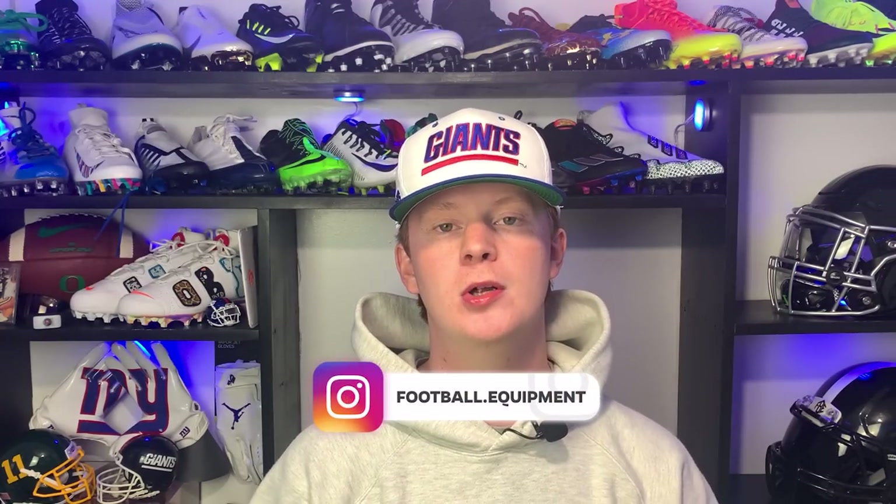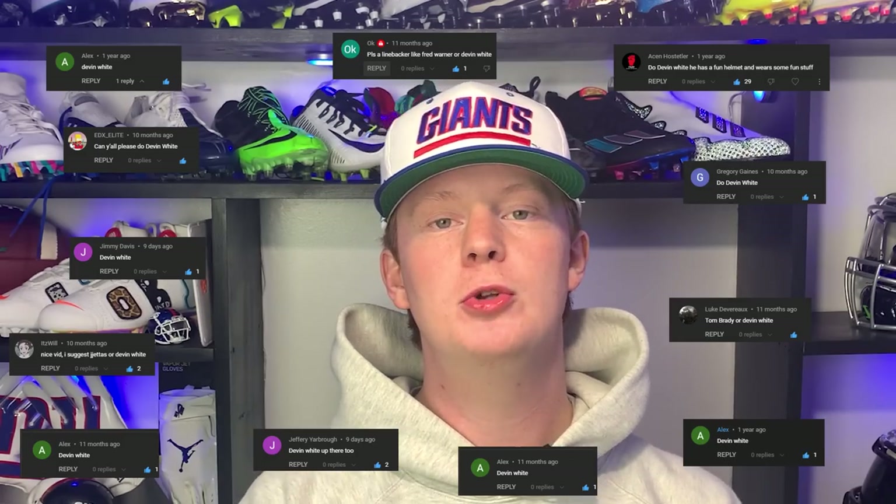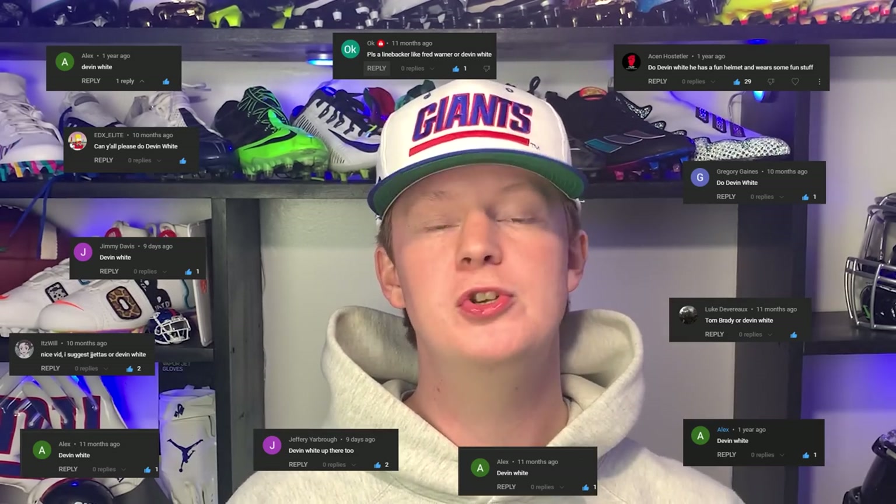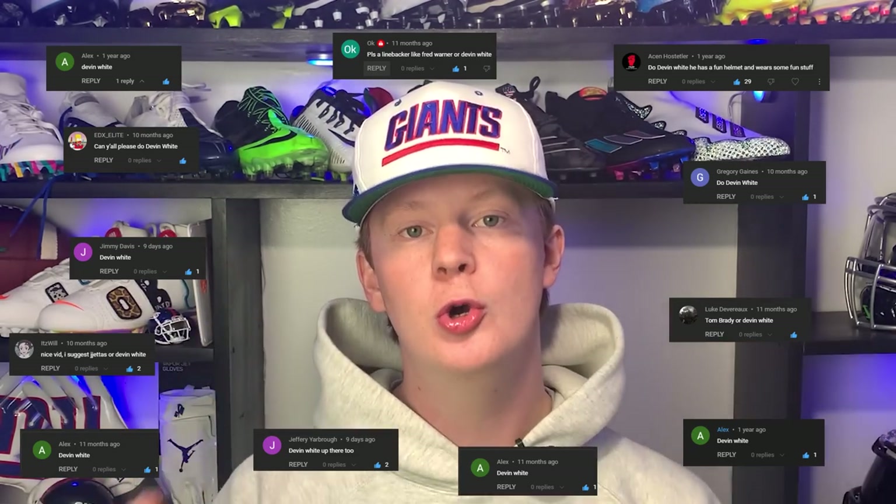What's up guys, my name is Devin, also known as FBE, and welcome back to another episode of Footballers In. Today's video we are going to be bringing you guys another episode of the 'What Players Wear on the Field' series, and today's player is going to be Bucks linebacker Devin White. We do look at comments, so let us know who you want to see next. In this series we take a player, talk about their gear head to toe — what the product is, what colorways they wear it in, why they wear it, and where you can get it for yourself.